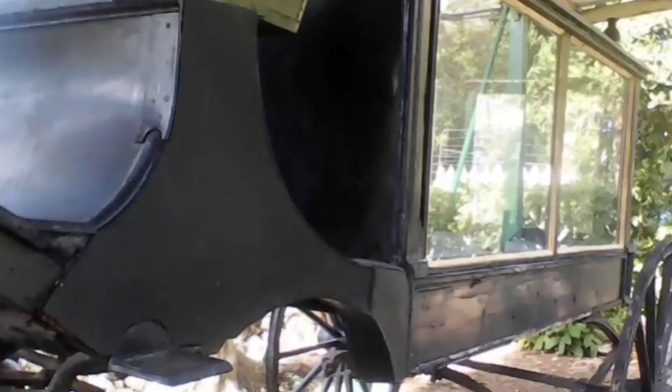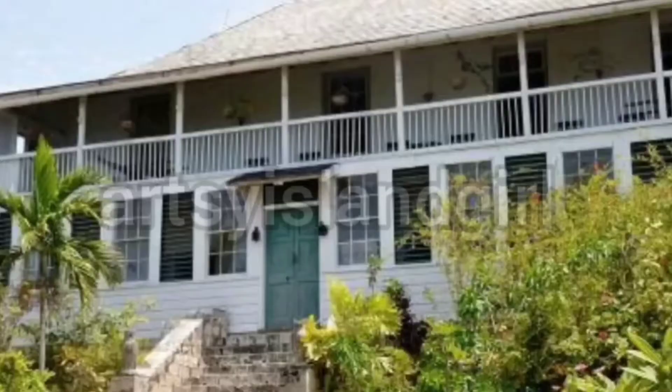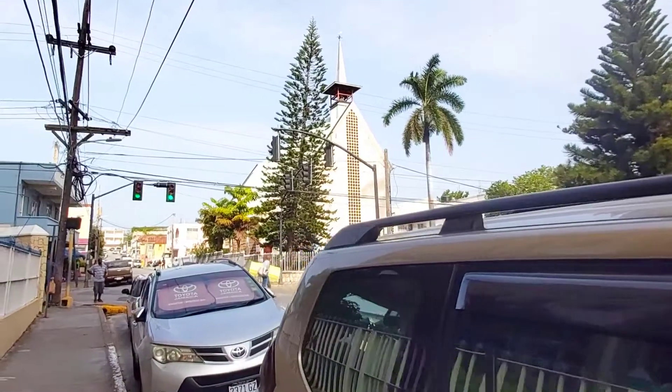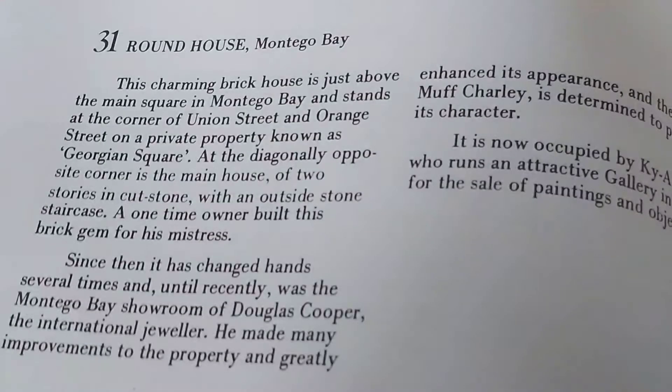There are so many historical monuments and buildings across Montego Bay and I will be showcasing all of them in this historical series. Today's video, the second in the series, will be on Roundhouse.